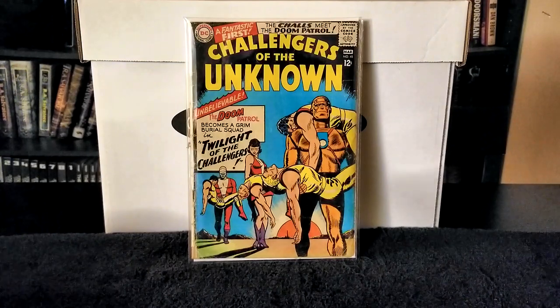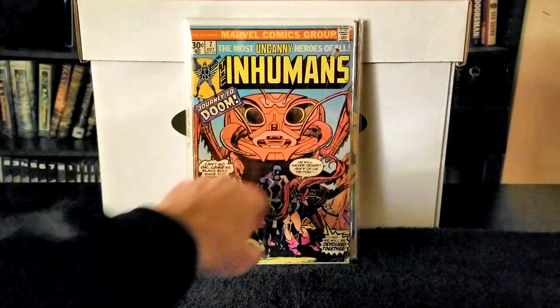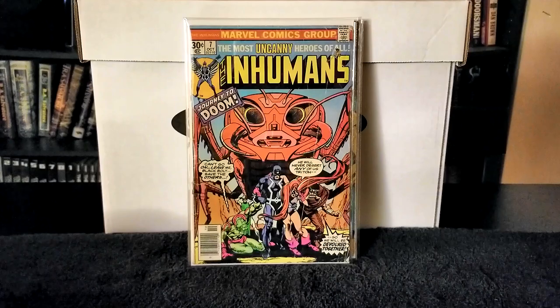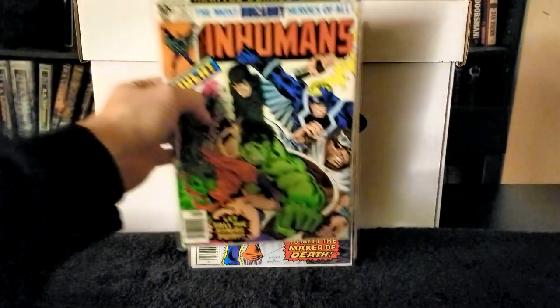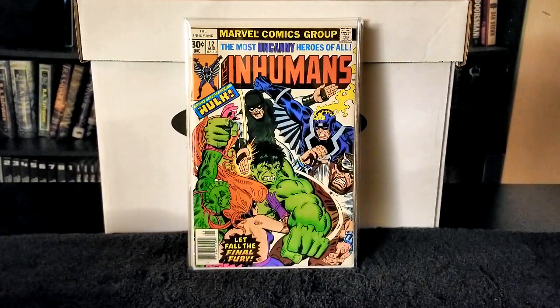Next I have The Inhumans issue number 7. This issue is pretty worn but still completely intact, with some definite damage to the cover. The Inhumans were one of my favorite superhero groups in my early years of reading comics. It's very difficult to find these in decent shape at an affordable price. Then Inhumans issue number 9 — actually a pretty good copy — and Inhumans issue number 12, which has a very vibrant cover.